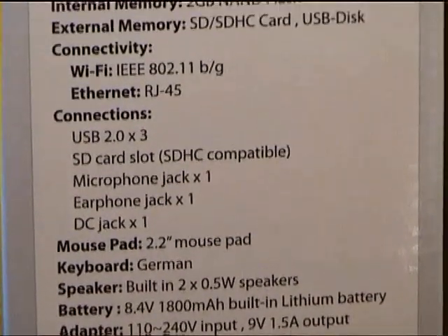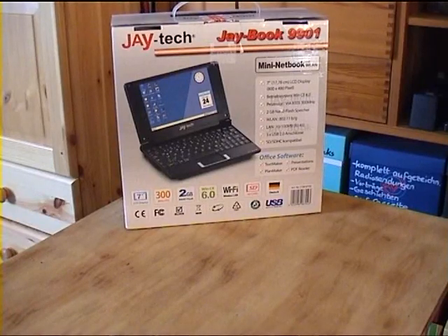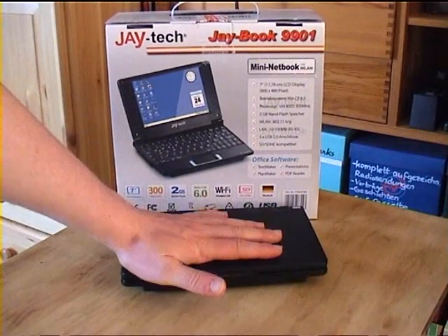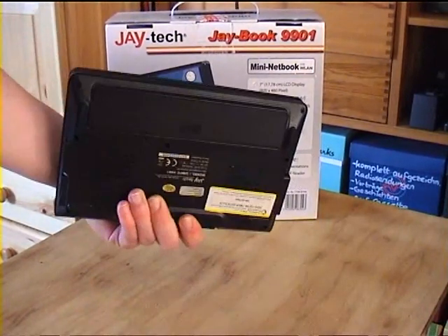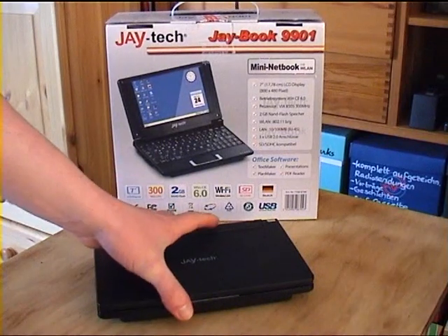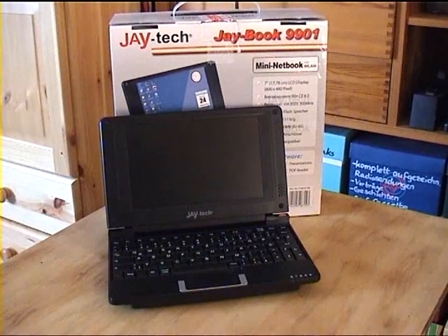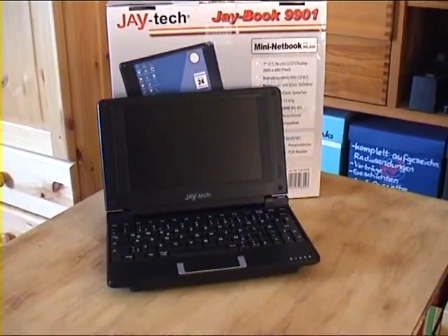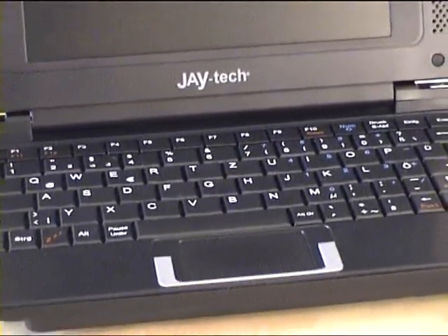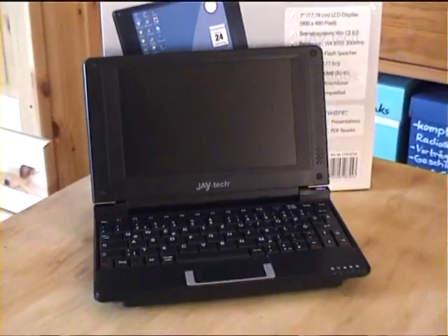So those are the specifications. Now let's take a look at the actual netbook. It's extremely small — compare that with the size of my hand, this is really very very small. And that's why I got it. I basically spent 88 euro on a piece of garbage, I know that, but I just thought this was so cute I had to get it. It's made by JTEC, which is also responsible for all those piece-of-garbage camcorders that the local supermarket offers.